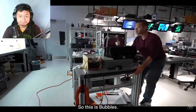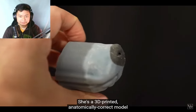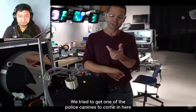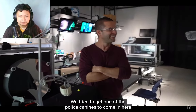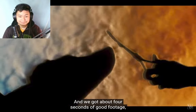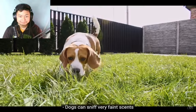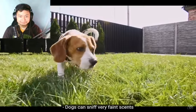This is Bubbles — a 3D-printed, anatomically correct model of a female Labrador retriever. We tried to get one of the police canines to come in and get in front of the mirror, but dogs get hungry and cranky very quickly and we got about four seconds of good footage. So we can do better than this. Dogs can sniff very faint scents from far away.